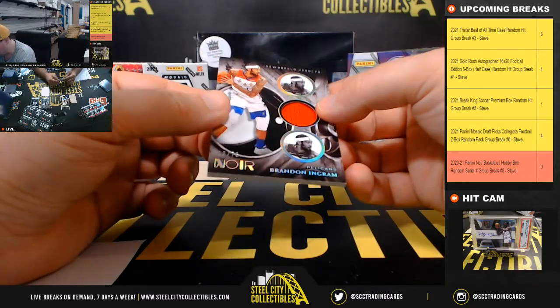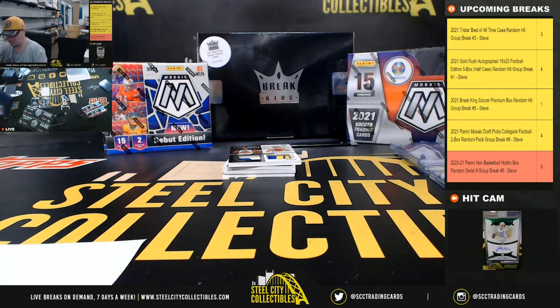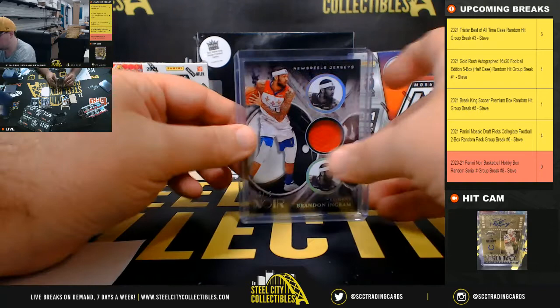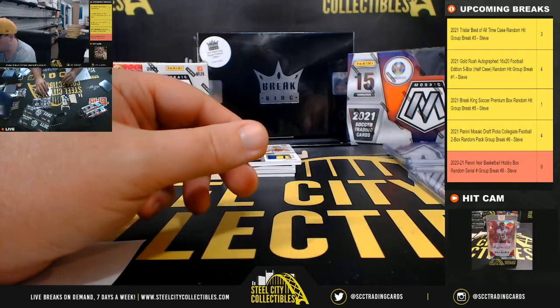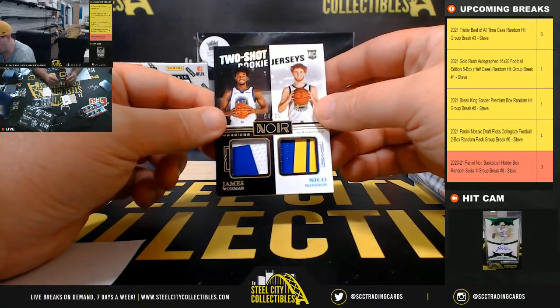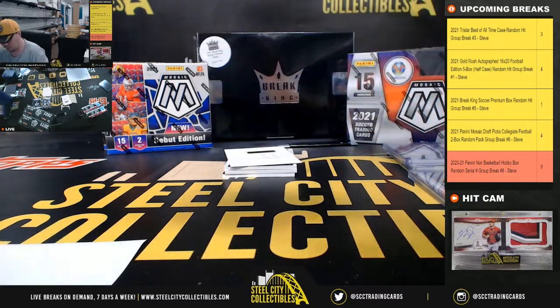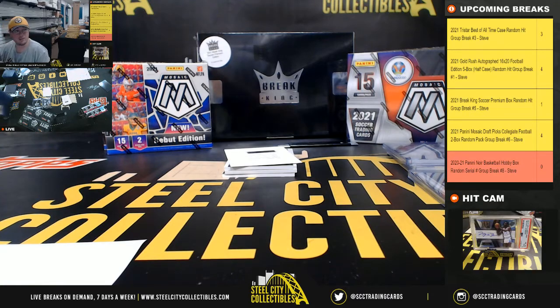New's Real Jerseys, Brandon Ingram, 19 of 75, going to Danny. New's Real Jerseys, James Wiseman and Nico Mannion, 4 of 25. Number 4 goes to Jonathan — we do have a redemption here.